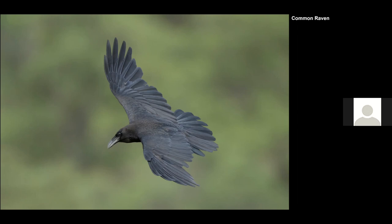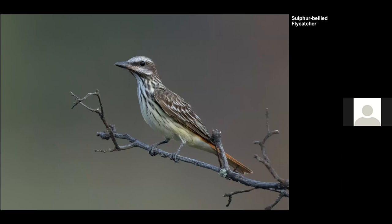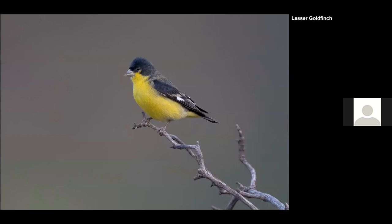A Common Raven — I was wishing it were a Chihuahuan Raven, but it wasn't, just common. A Brown-crested Flycatcher, found at higher elevations in the forest area. A Sulphur-bellied Flycatcher — I like this different type of flycatcher; they make a sound like a rubber ducky, very cute to hear. We also saw a Lesser Goldfinch — this is the Texas or eastern subspecies with way more black on the head, looking a little different compared to our local Lesser Goldfinches in the Bay Area.